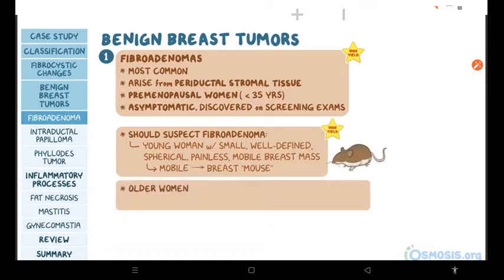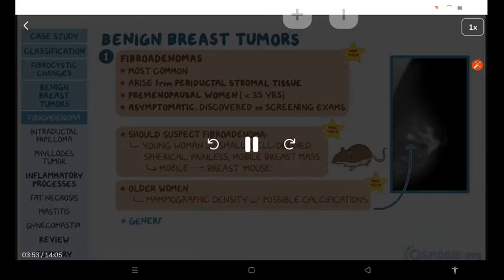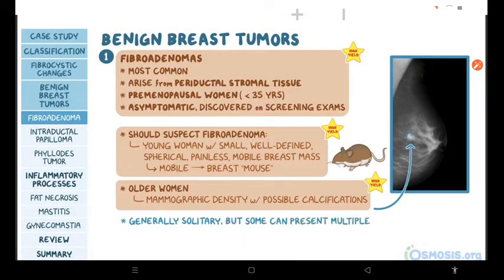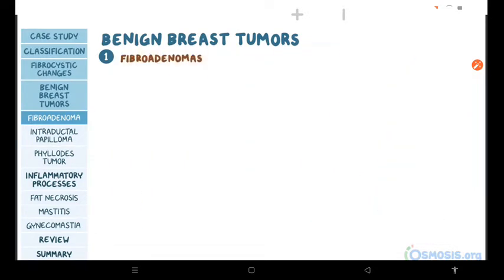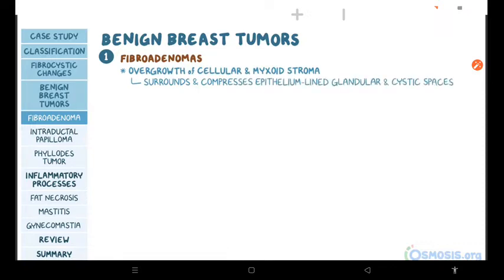In older women, the tumor is usually identified as a mammographic density with possible calcifications. Generally, these tumors are solitary lesions, but some individuals can present with multiple fibroadenomas, which can occur in both breasts. Histologically, fibroadenoma is characterized by an overgrowth of cellular and often myxoid stroma that surrounds and occasionally compresses epithelium-lined glandular and cystic spaces. As women age, stroma becomes more hyalinized while the glandular epithelium atrophies.